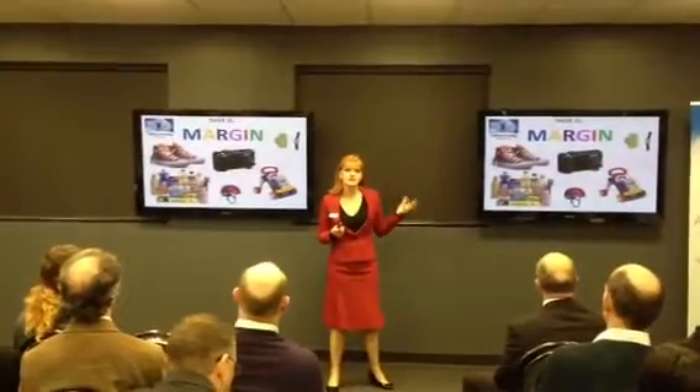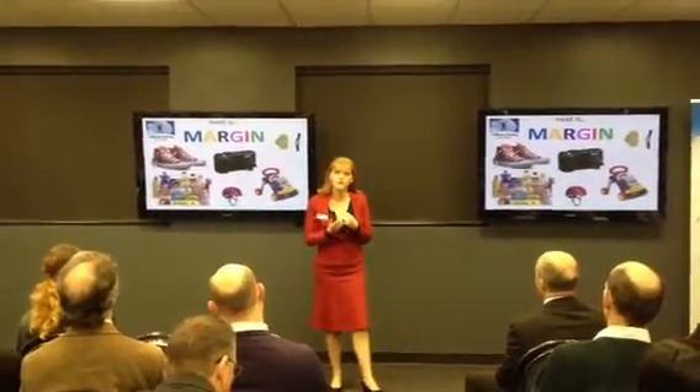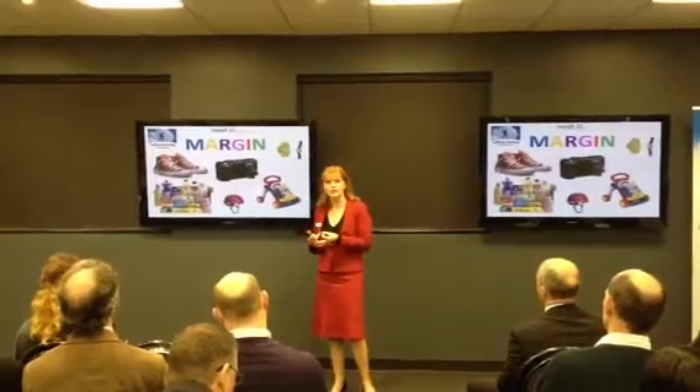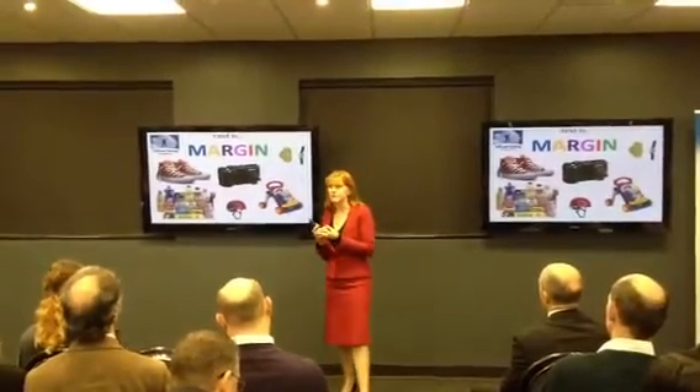When margin is trending down, the first thing you've got to do is look at your buying price. Can you get a better buying price somehow? Can you get a quantity discount? Can you buy further in bulk? Can you look at alternate suppliers? These are all really good ways to improve that margin.